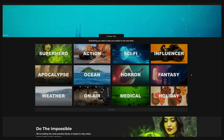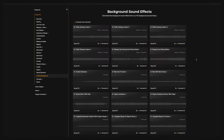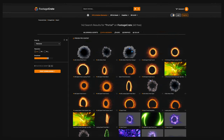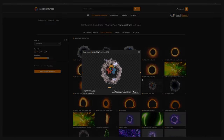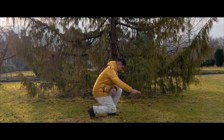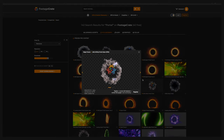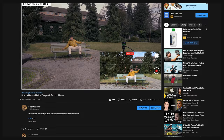Moving on to plugin number two is Production Crate. Now this isn't really a plugin, but what I like about their service is that they provide production ready assets for the video making community, whether it's music, graphics, or visual effects. A lot of their assets are also available for free to use. The Pro version costs around $50 a year, which grants you full access to all items. I've been working with their resources for a long time and I still use them today. A while ago, I made a video on how to film and edit a teleport effect on the iPhone using the portal effect from them, which got over 300,000 views.